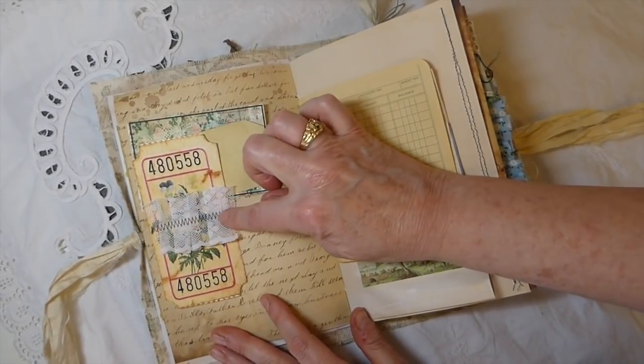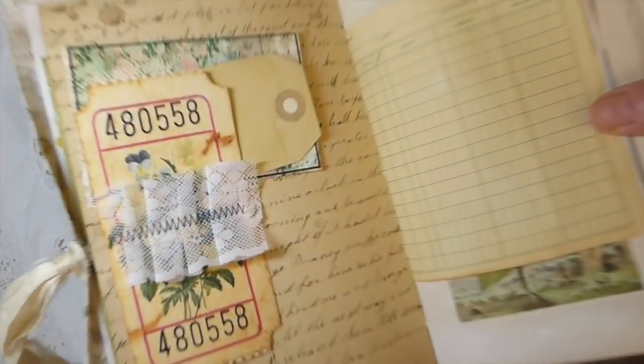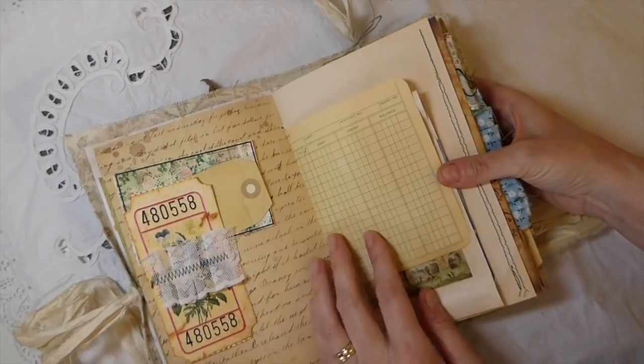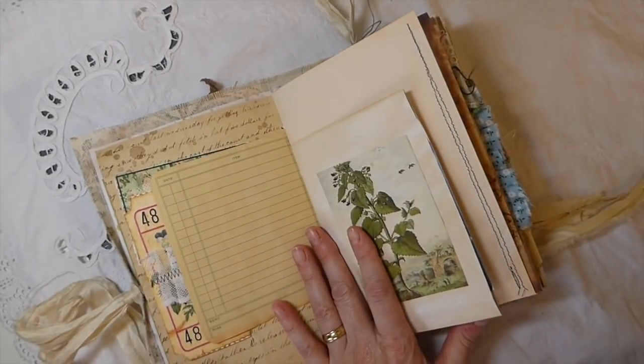Here I've got a journaling card and a tag, and this is one of Artie Mae's big tickets — I love that. I've done some stitching with some trim there. Those tickets are awesome — ledger paper — and everything's been tea-dyed.